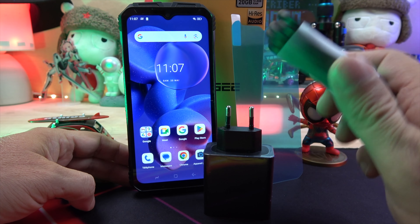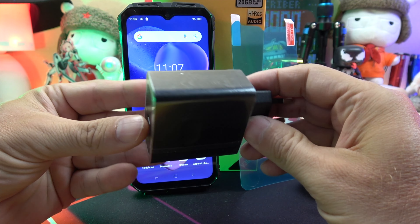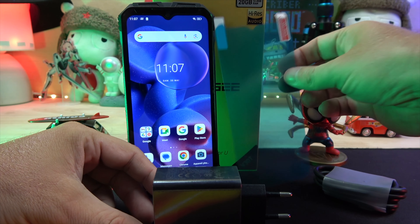Unboxing the device, we find the phone itself, a USB-C to USB-C cable, a 66W Type-C charger, and a screen protector.